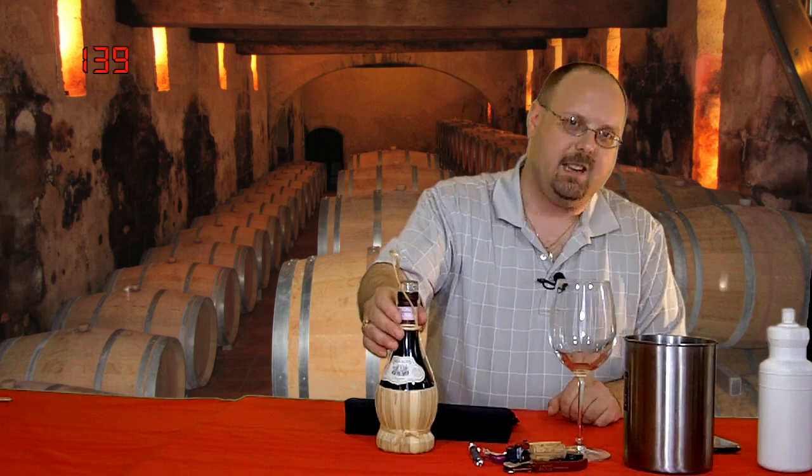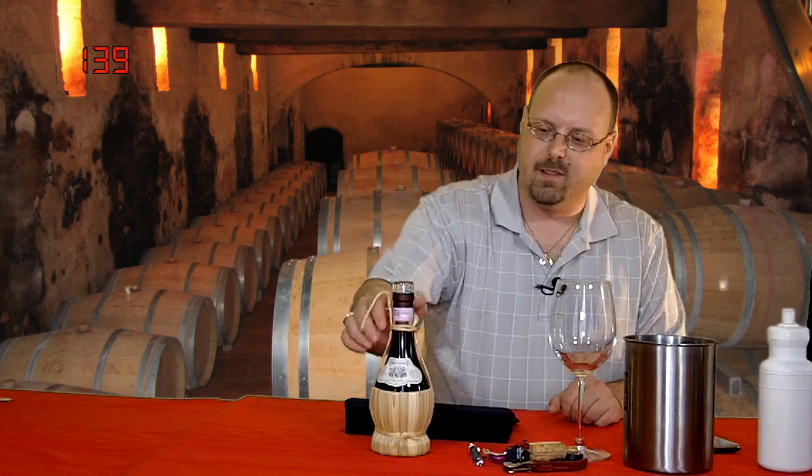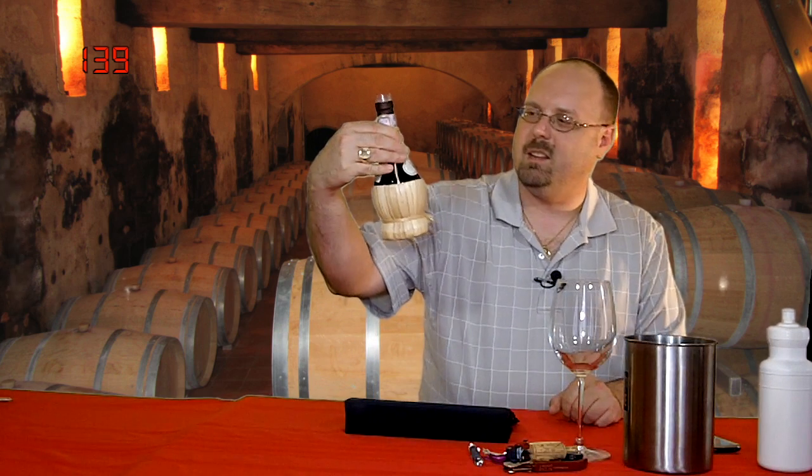Hello everybody, welcome to Elite Wine TV. I'm your host Mark Fusco here for another episode of the show. I forgot to get the candle, and I went old school Italian here — I went for the straw thing, the straw basket in the bottle.